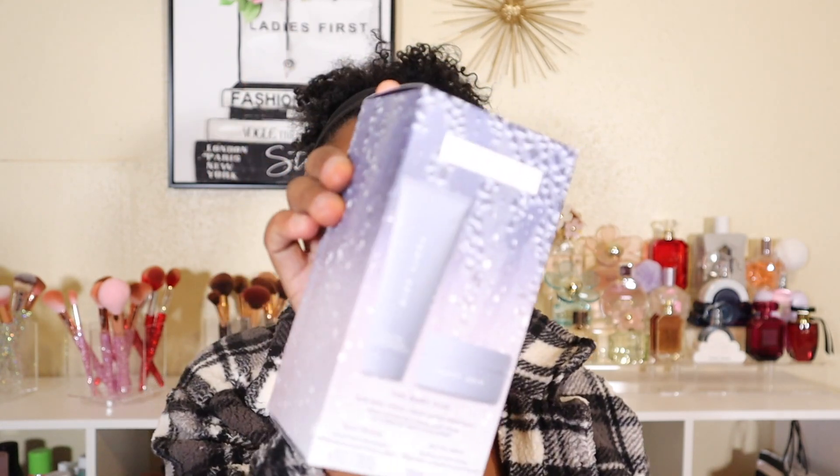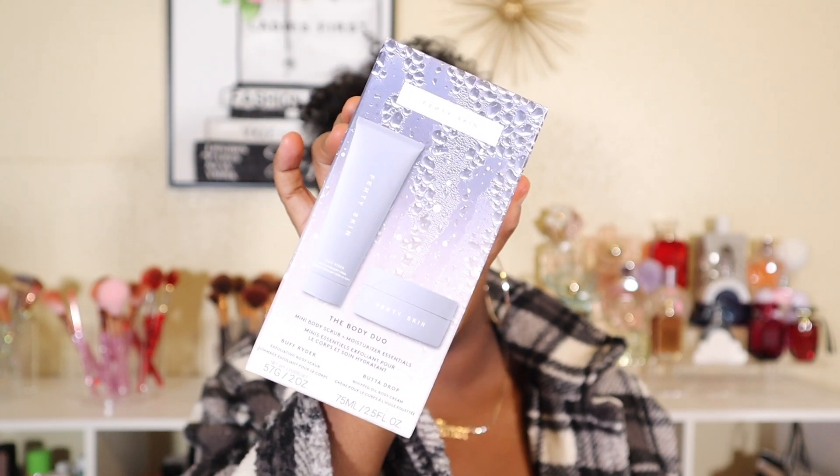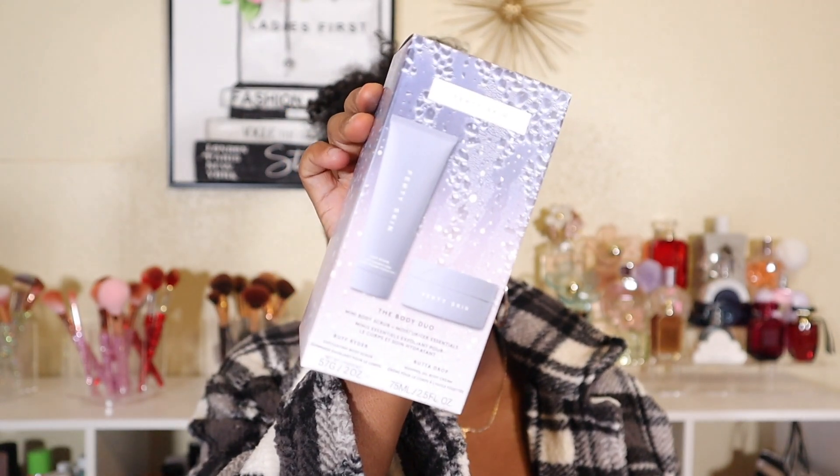Let's get into the last place that I picked up a few things, and that is Sephora of course. The first thing I got was the body duo from Fenty Beauty — this has their body scrub and their body butter. I love this duo; it's so good. This is actually my second duo — I'm not done with the first, but this was on sale and I only paid like $12 for it. If you have not tried their body butter or their body scrub, you have to. I think my favorite is the body butter for sure.